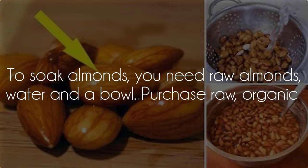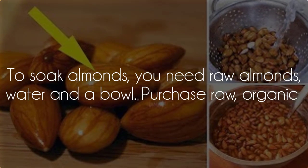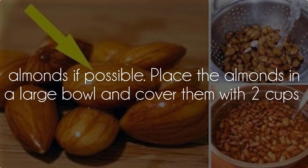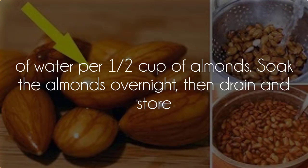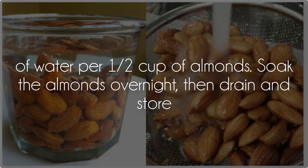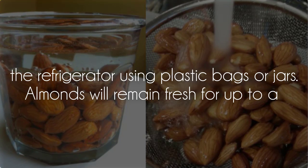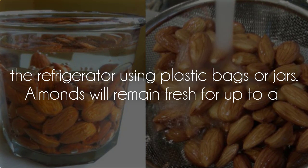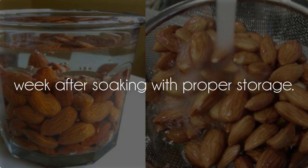To soak almonds, you need raw almonds, water, and a bowl. Purchase raw, organic almonds if possible. Place the almonds in a large bowl and cover them with 2 cups of water per half cup of almonds. Soak the almonds overnight, then drain and store them in the refrigerator using plastic bags or jars. Almonds will remain fresh for up to a week after soaking with proper storage.